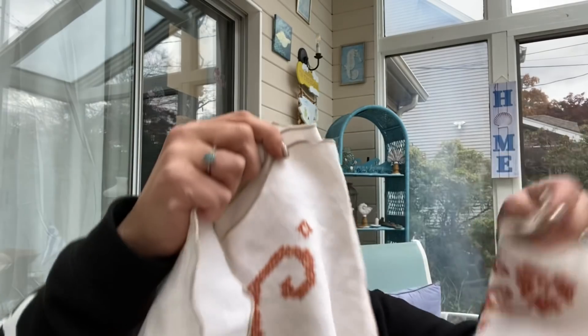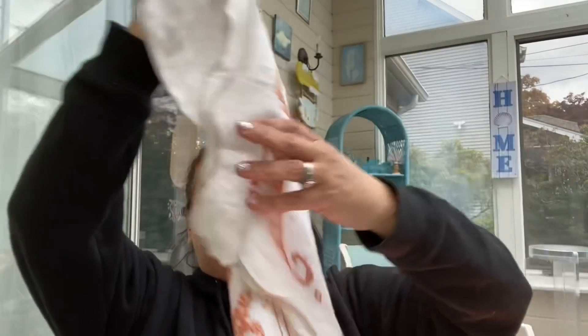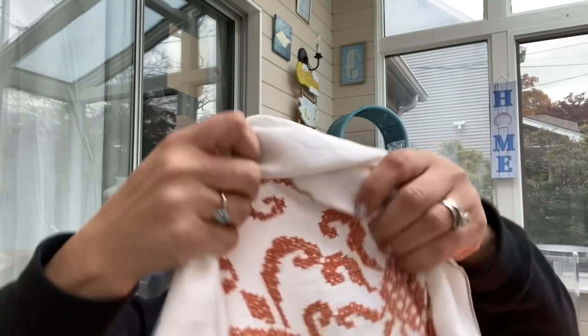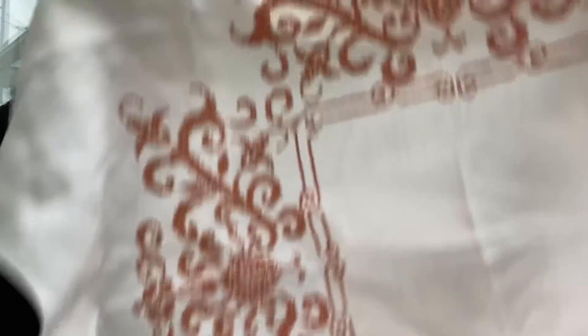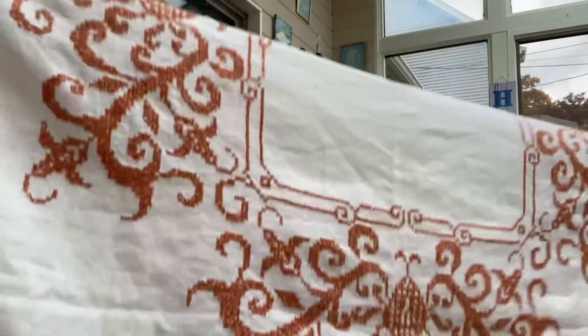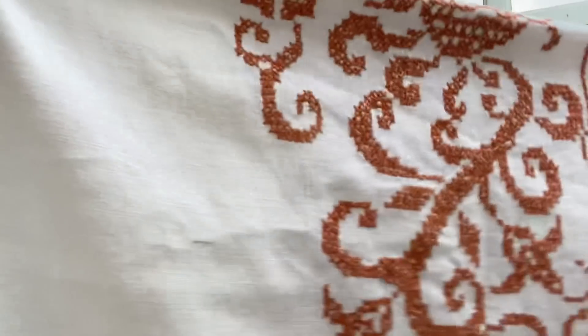The next thing my mom picked out was this tablecloth for $3.99 full price. I think this is handmade - I could be wrong, but I feel like someone did this needlepoint. It's a really beautiful linen with a scalloped edge. So I'm starting her little mom pile over here.